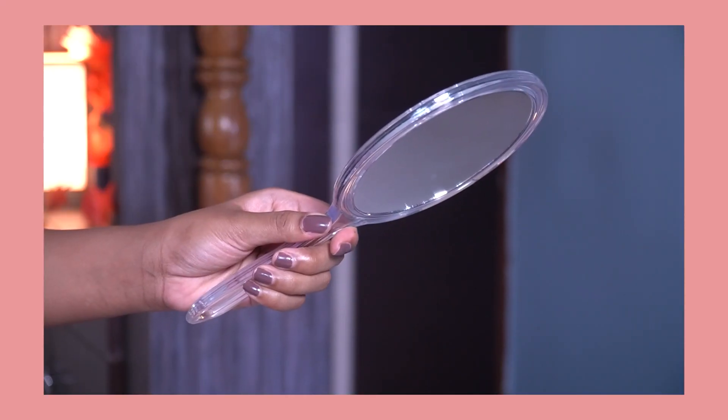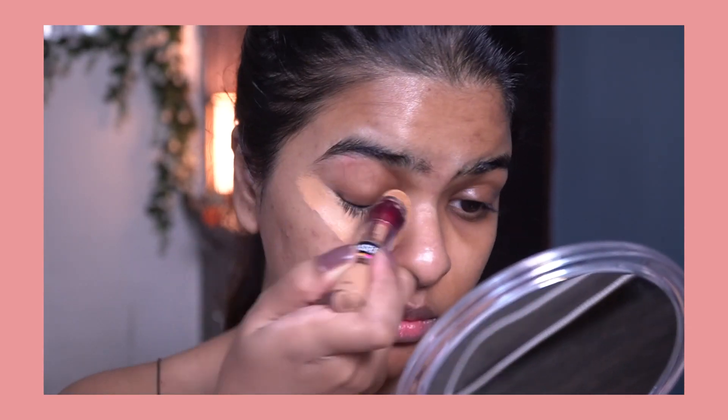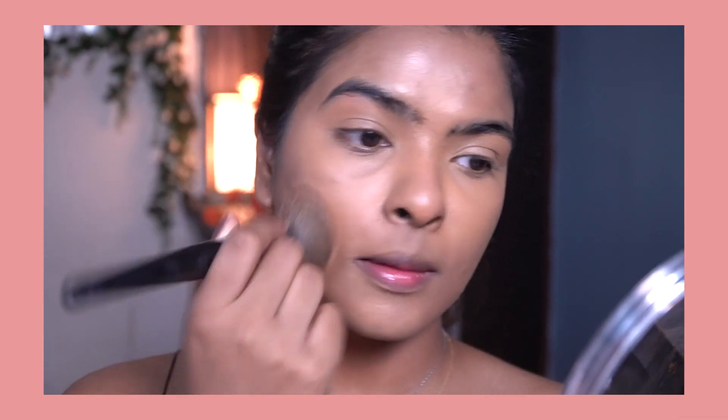Next beauty tool is this double-sided mirror — one side is regular and the other is a magnifying side. The magnifying side is what I use every single day for skincare and makeup, getting up close to find where I've missed concealer or where I need blending. I also use it when I'm shaving my facial hair with a razor, since I need a close look at where to use it. This is a handheld version — a stand version is also available.